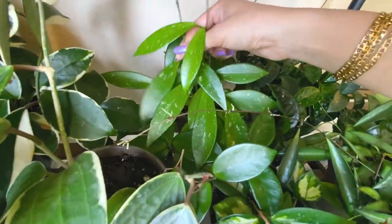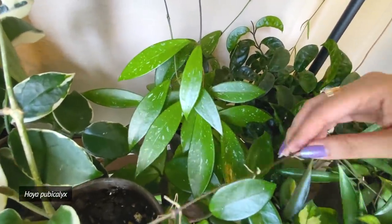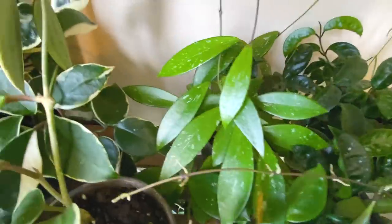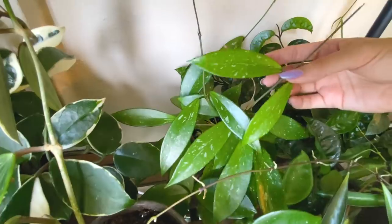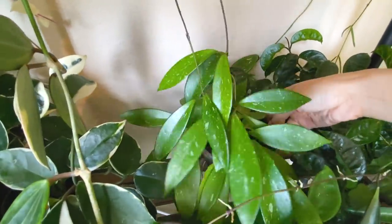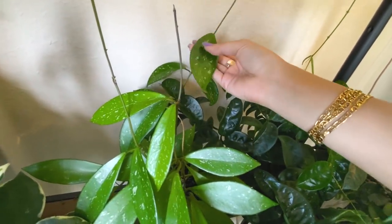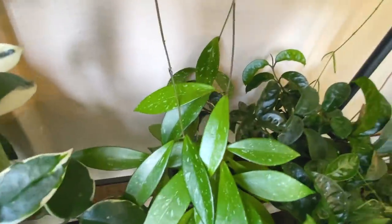Over here this is my Hoya Pubicalyx - another one considered among the more common Hoyas. It's got a little bit of splashy silver markings on it. I ordered from a seller a long time ago that didn't really have any reviews, and they included a whole bunch of free little cuttings with my order. This Pubicalyx was one of them - it was just a tiny little cutting with about four leaves at the time, and now it's gotten a lot bigger. It's vining all over the place and I just noticed it was growing back here - this leaf is so big!